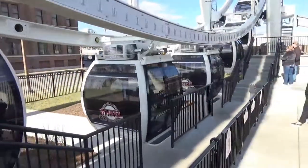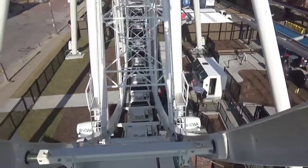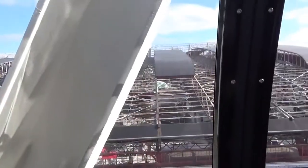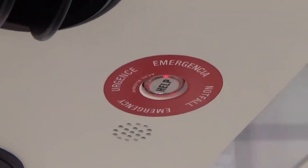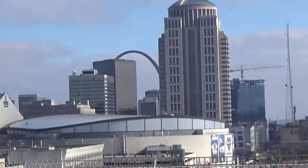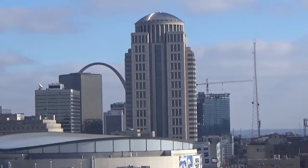How many times do you go around? She said three to four. We got in our cabin — we're just starting to load, so they let some people off and they're letting others on. We're almost as high as the top of Union Station right now. There's an emergency button in case you need help; they can get you off the wheel if needed. There's the arch coming up — we're higher than Union Station and we can start to see around the city.